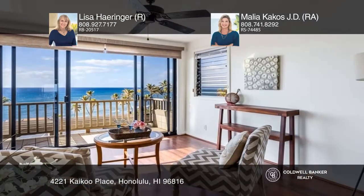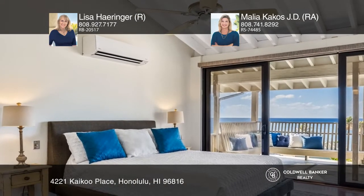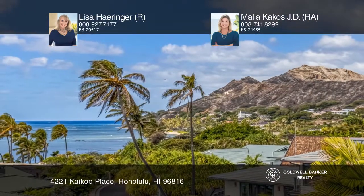The living room, family room, and dining areas feature cathedral ceilings and access the ocean-facing covered deck with 180-degree views. Come see all this home has to offer with Lisa Herringay and Malia Kekos JD.